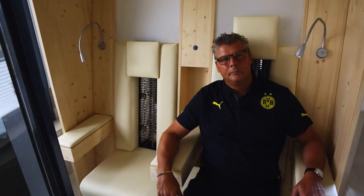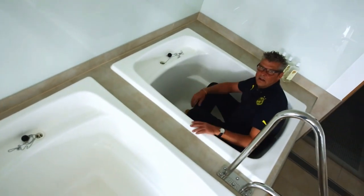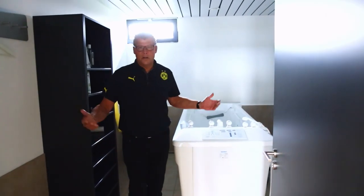This is the physio spa — there was nothing like this in his playing days back in the 80s. Now I'm sitting in the cold pool. It's very important straight after training. The underwater massage is another essential piece of equipment, very important to help the players recover.